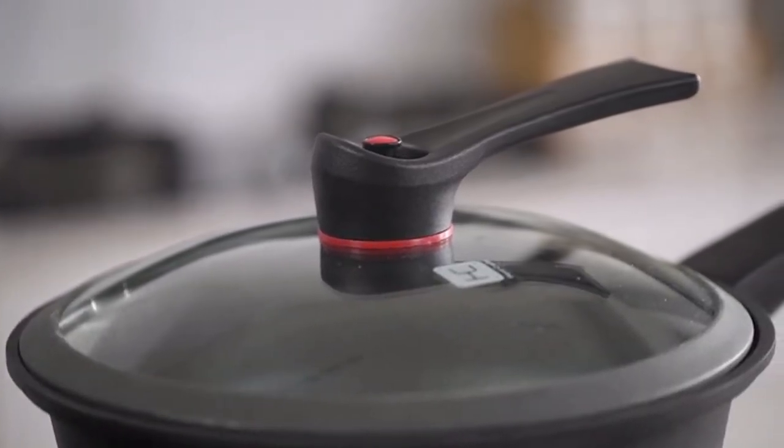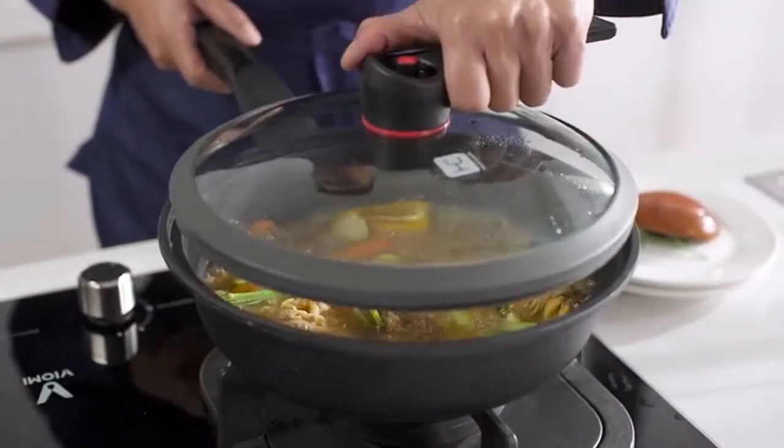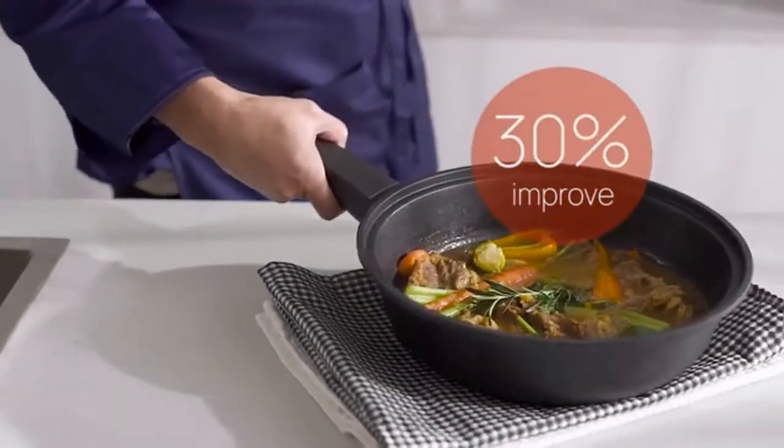With a micro-pressure pot cover made from tempered glass and including a self-stand handle, the Mello Hybrid improves any meal's cooking efficiency by 30%.